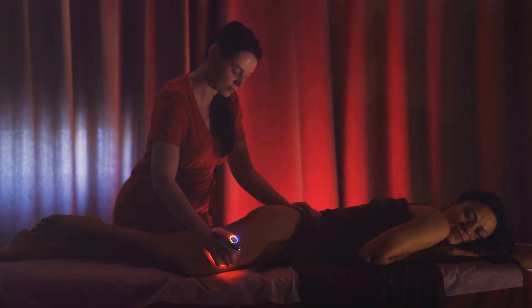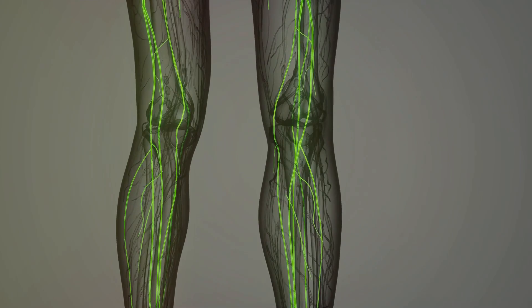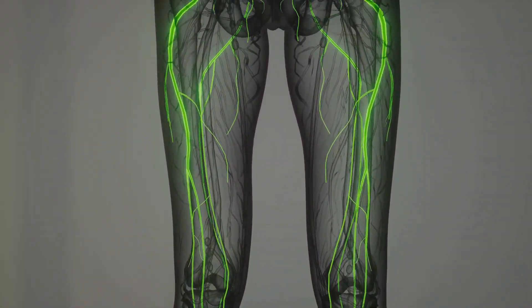Next, we have infrared light. Here's the cool thing — hemoglobin in your blood absorbs more infrared light than the surrounding tissue. This makes the veins appear darker, giving us a clearer image of what's going on underneath.